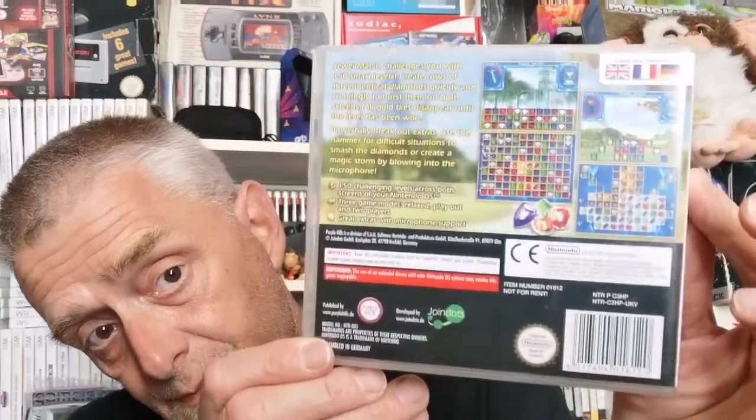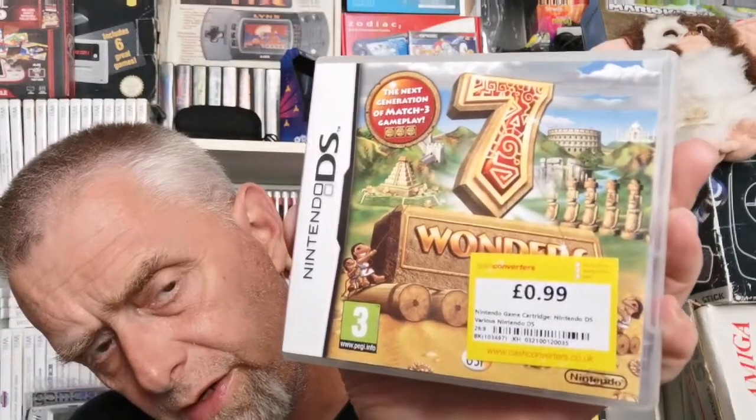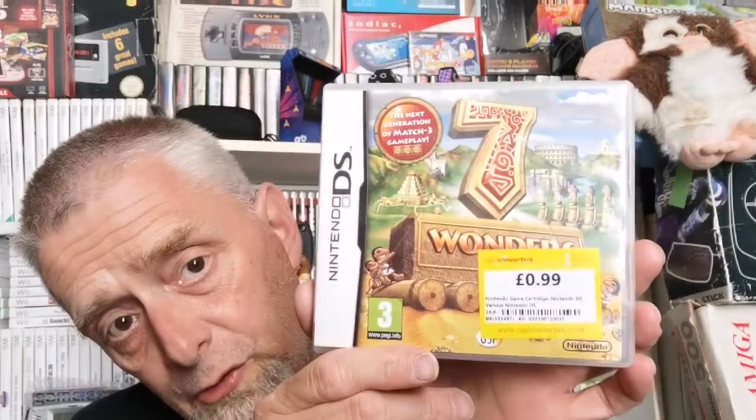Complete with black pamphlet and book — brilliant. This was Cash Converters in Chatham. The last DS game from there is Seven Wonders — I believe it's the second one in the series. Very intriguing. It's got everything: book, black pamphlet, and a health and safety warning in the back. As complete as can be.